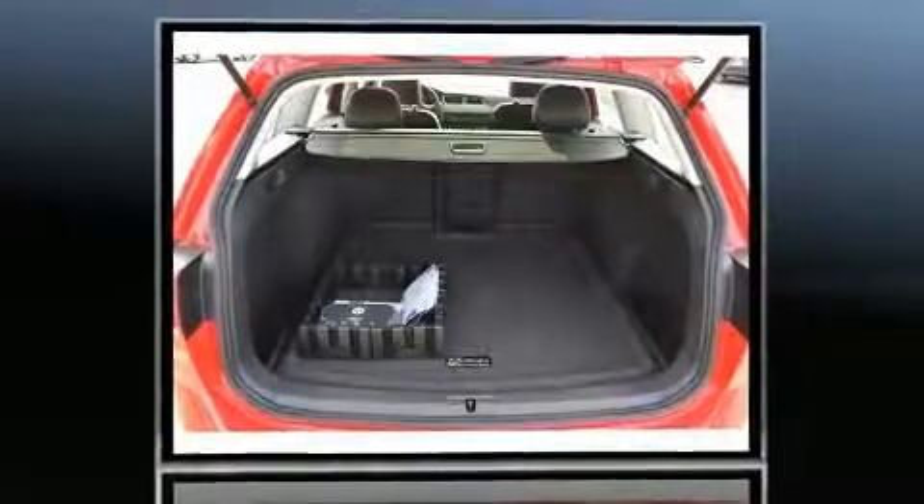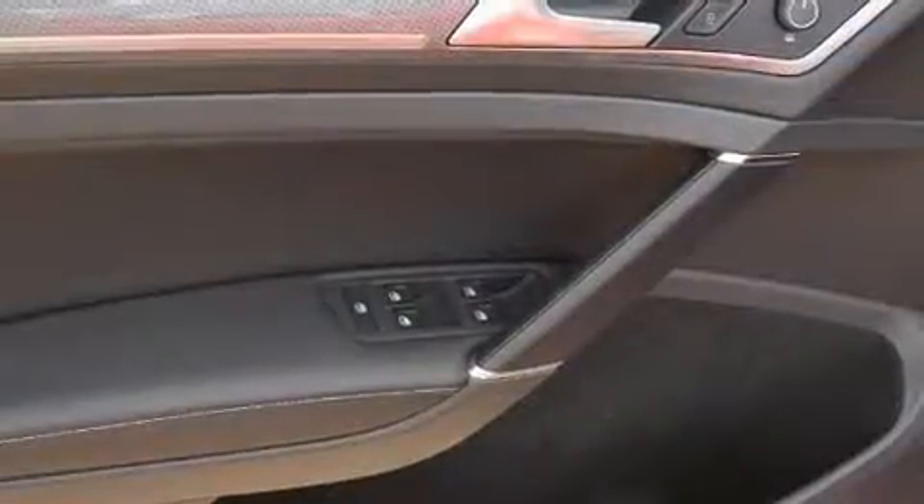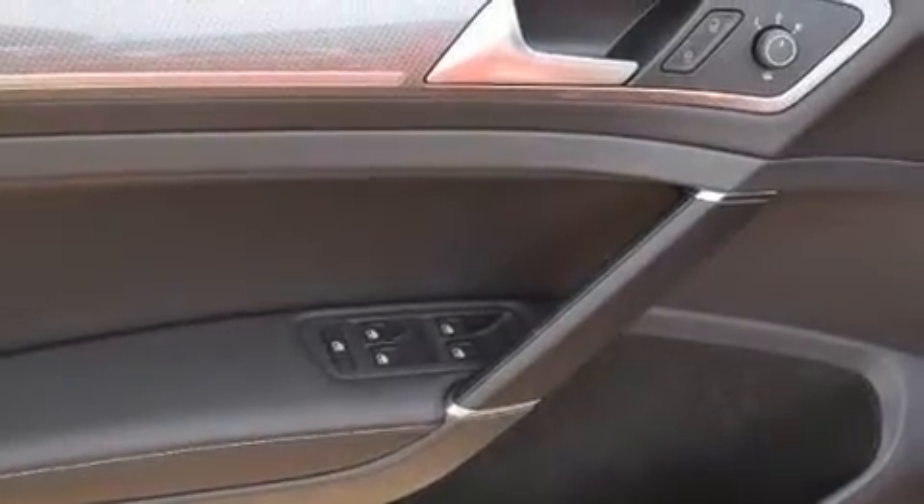Volkswagen prioritized fit and finish as evidenced by front fog lights, power moonroof, and power front seats. Storage solutions are integrated throughout the interior, demonstrating thoughtful attention to detail.